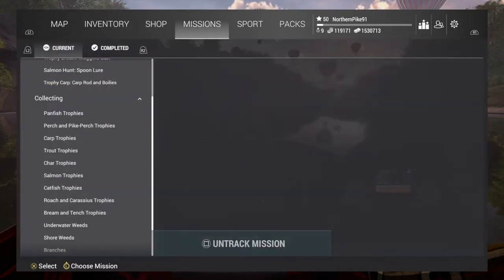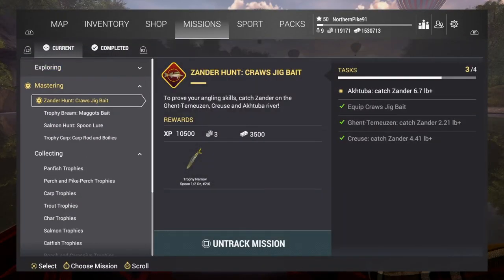I'm working on this mission, Xander Hunt Crawl Jigbait. I couldn't find anything on Xander at Creuse River, so I'm gonna just give you guys an explanation of how I caught this fish, and hopefully it'll help somebody out.